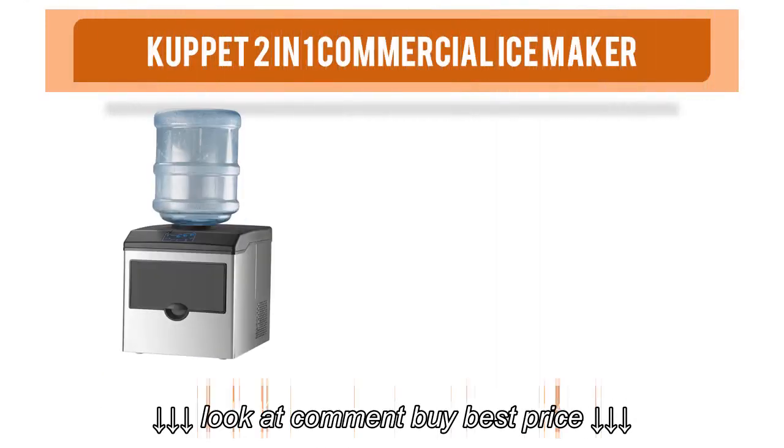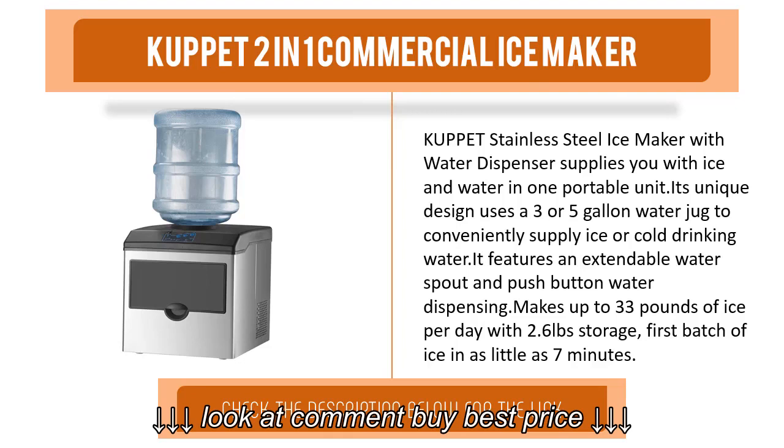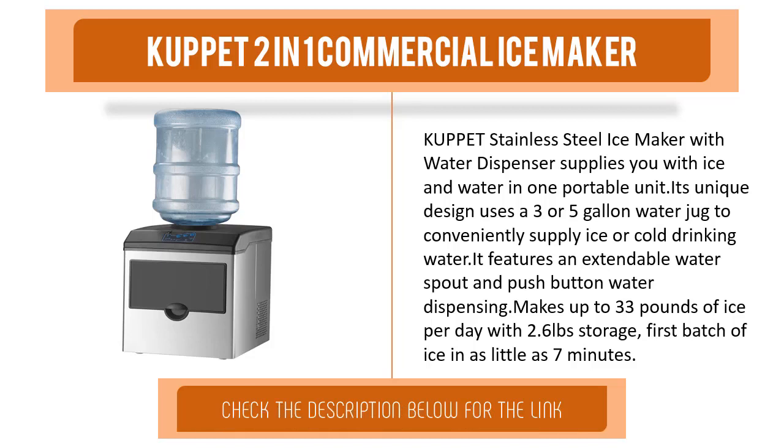Item number five is the CUP 2-in-1 Commercial Ice Maker. This stainless steel ice maker with water dispenser supplies you with ice and water in one portable unit. Its unique design uses a three or five gallon water jug to conveniently supply ice or cold drinking water. It features an extendable water spout and push-button water dispensing, making up to 33 pounds of ice per day with 2.6 pounds storage, with the first batch ready in as little as seven minutes.